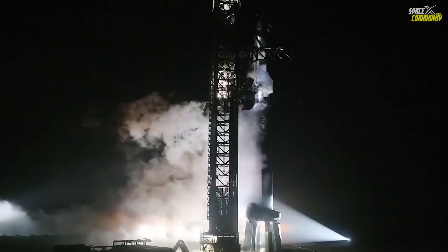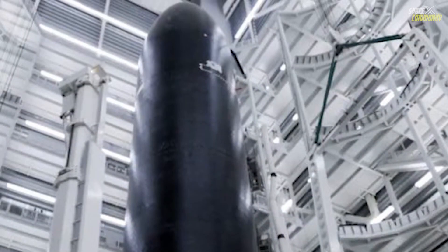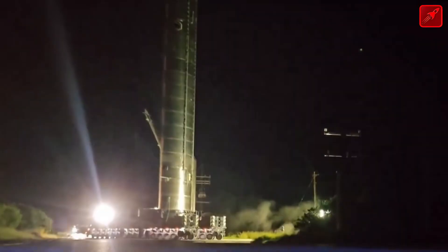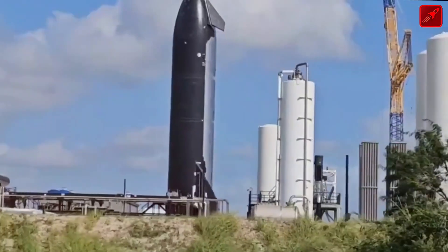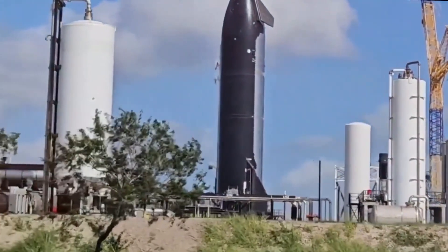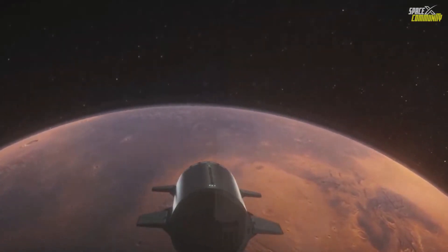With Flight 7 on the horizon, SpaceX is poised to validate these improvements and further refine Starship's design in the coming months. SpaceX plans to conduct additional flight tests, gradually increasing the complexity of missions. These tests will focus not only on the heat shield but also on other critical systems, including propulsion, guidance, and landing mechanisms.